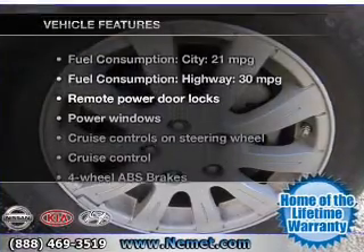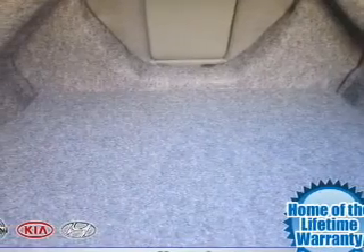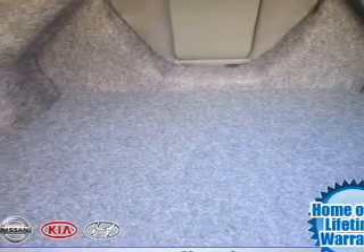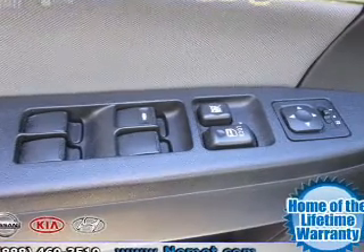Enjoy these notable features included in this vehicle: power door locks, power windows, cruise control, an AM-FM stereo with an MP3 player, power mirrors, power steering, and an adjustable tilt steering wheel.